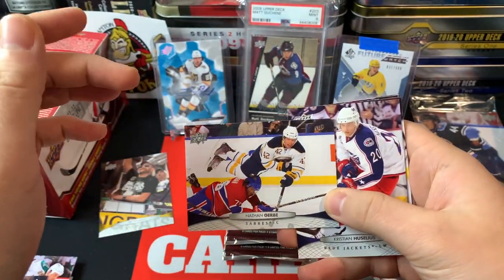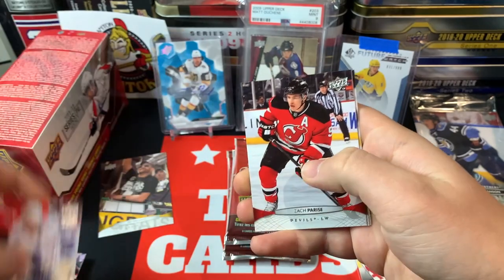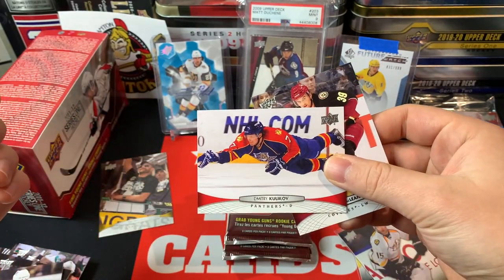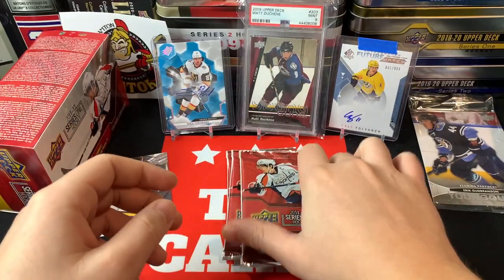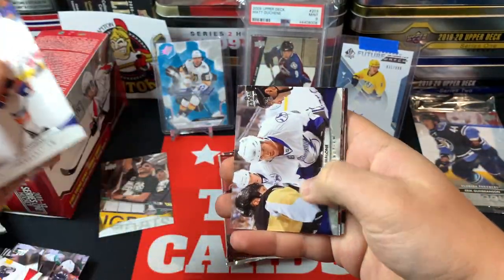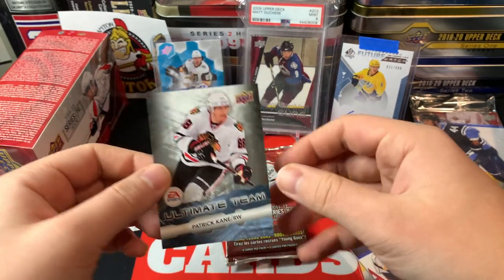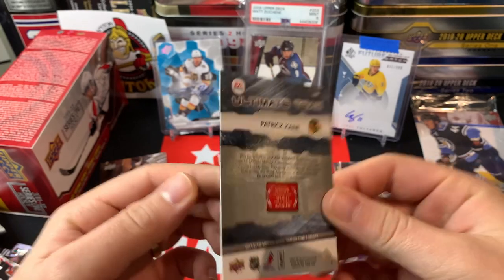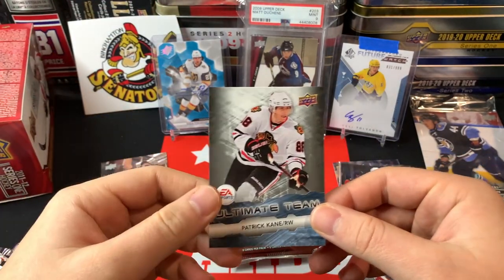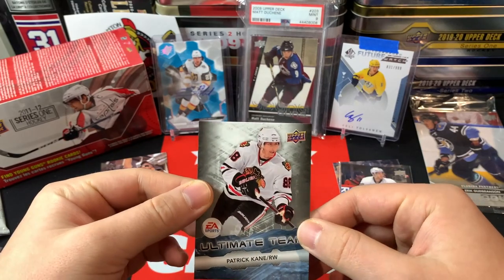We've got Nathan Gerbe flying over PK's head, Christian Uselius, Brian Gionta, Zach Parise, Pascal Dupuis, Dmitri Kulikov, and Brett McLean — everyone flying, crazy wicked shot there. Figured at least one probably two base packs in the final four. Maybe we get a jersey card. Blake Comeau, Ryan Malone, Nick Lindstrom — cool looking card. And what the heck is this? Ultimate Team collecting — was this when EA Sports Hockey Ultimate Team just came out? These are one-in-eight, so one per blaster, and we got a Patrick Kane!